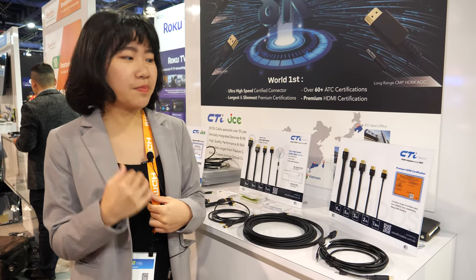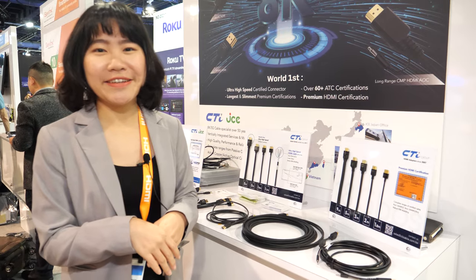We are a very big company and we make a lot of cables — for example, patch code cables, HDMI cables, AOC cables, USB cables, and DisplayPort cables. We manufacture a lot of specifically manufactured cables.